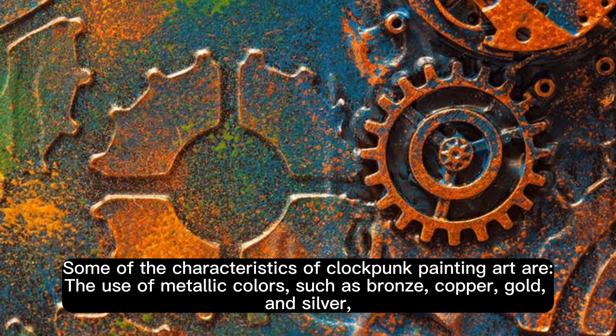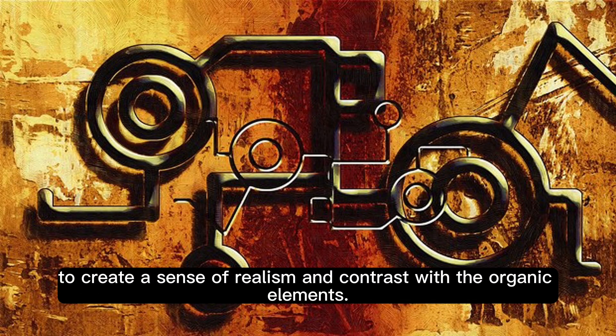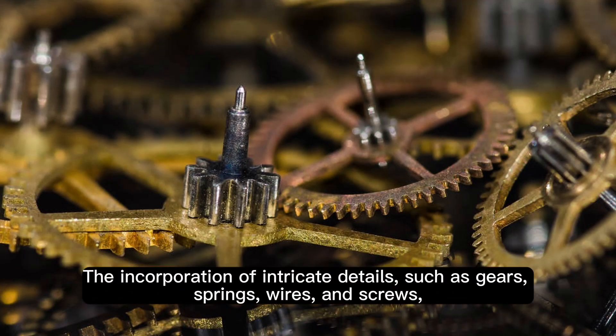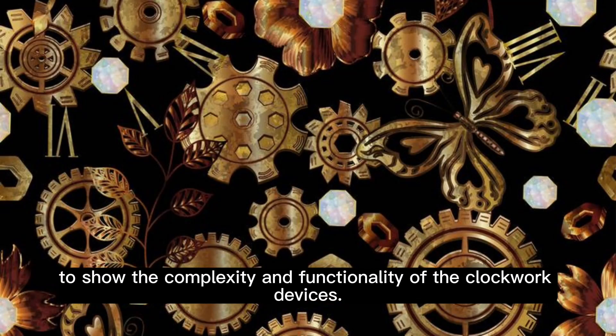Some of the characteristics of clockpunk painting are the use of metallic colors, such as bronze, copper, gold, and silver, to create a sense of realism and contrast with the organic elements, and the incorporation of intricate details, such as gears, springs, wires, and screws, to show the complexity and functionality of the clockwork devices.